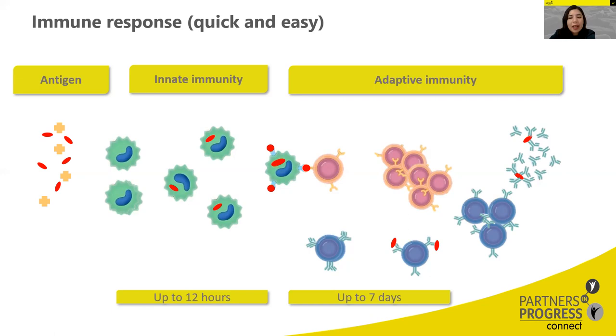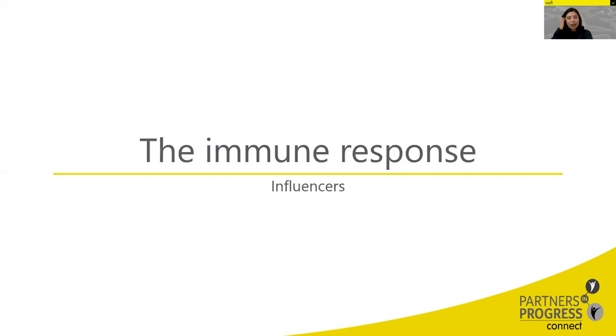If necessary, B cells are activated and participate by producing antibodies — specific antigen-binding proteins. T and B cells have immunological memory, so they can recognize past challenges when they recur and trigger a secondary immune response accordingly. This is the principle on which vaccines are based.